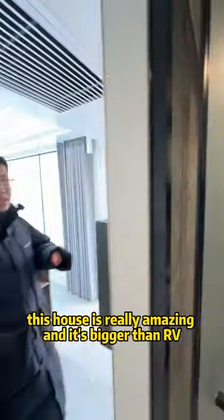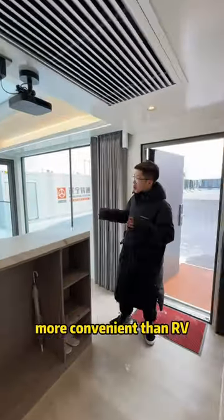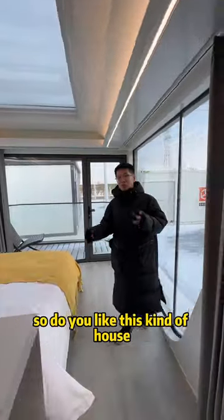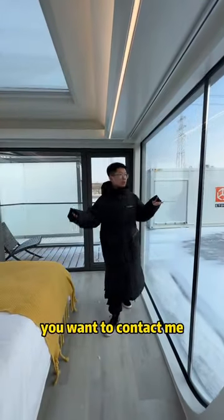This house is really amazing and it's bigger than an RV, more convenient — you don't need to assemble it. And it's cheaper than an RV. So, do you like this kind of house? If you want it, contact me.